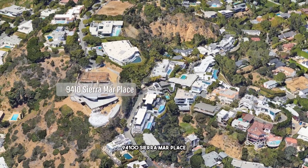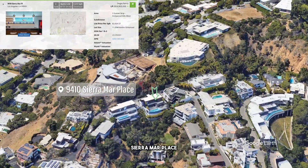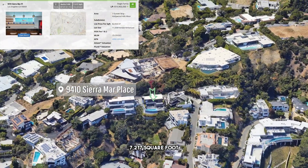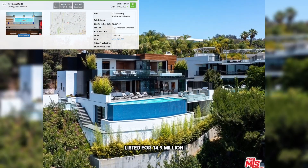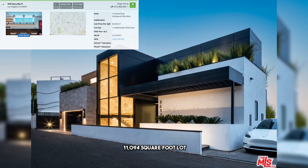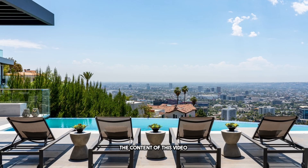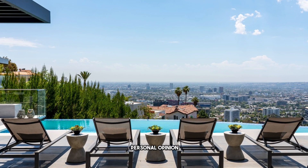In today's episode we are reviewing 9410 Sierra Mar Place — three bedrooms, five baths, seven thousand two hundred seventeen square feet, listed for fourteen million nine hundred thousand dollars, sitting on an eleven thousand ninety-four square foot lot. Before I tell you three things I like about this property, the content of this video is purely my personal opinion and is for educational and entertainment purposes. If you have any questions, you can contact the listing agent.